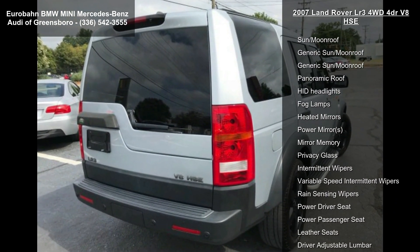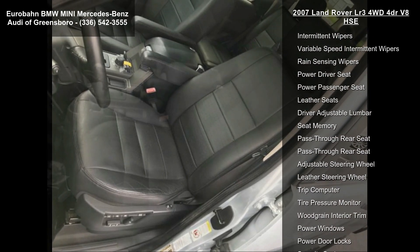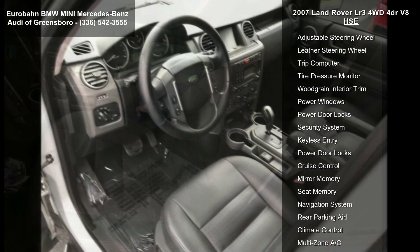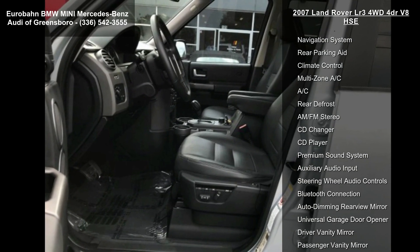Enjoy these notable features: traction control, 4-wheel drive, air suspension, front and rear performance tires, aluminum wheels, and temporary spare tire.